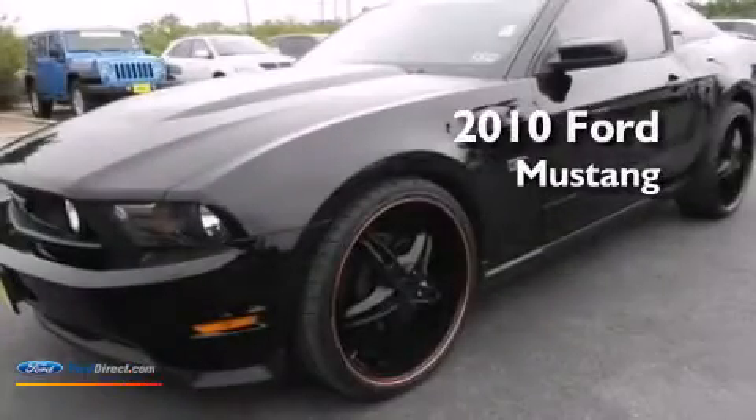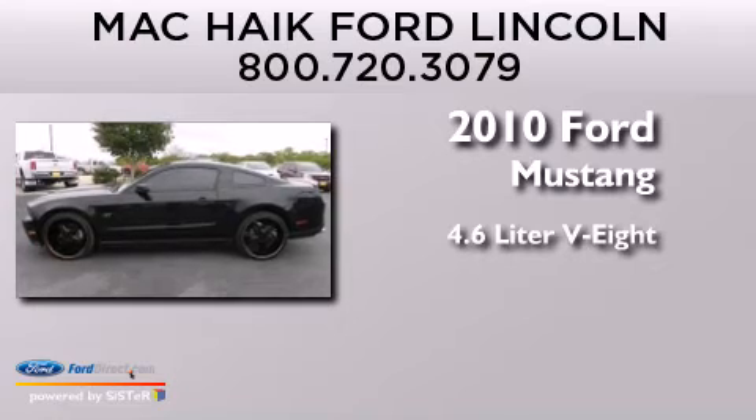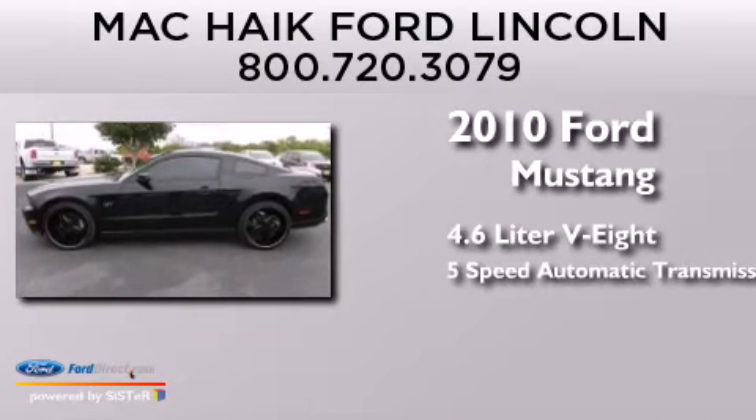This is a 2010 Ford Mustang. It has a 4.6-liter, 8-cylinder engine and a 5-speed automatic transmission.